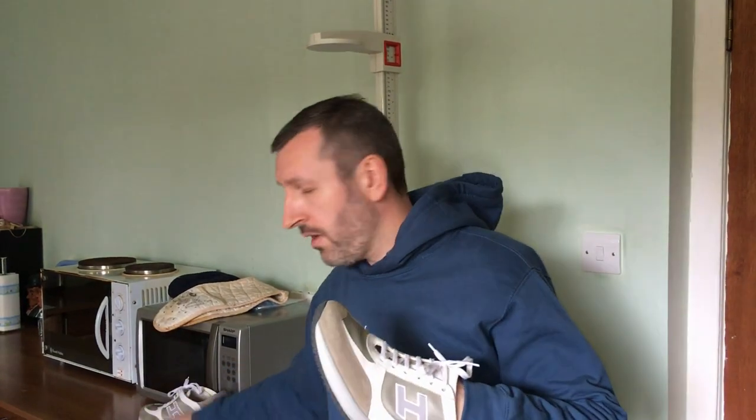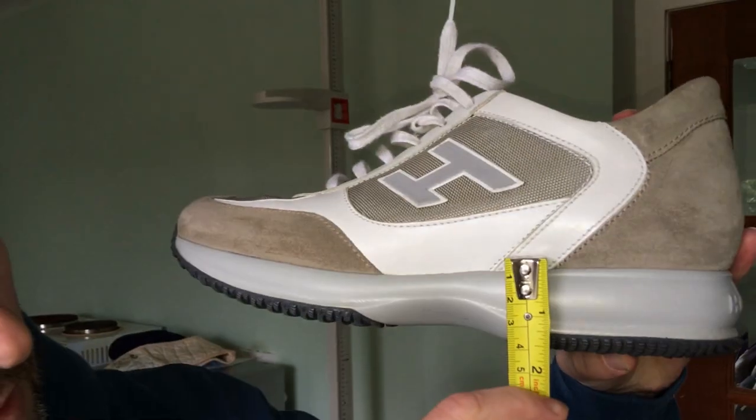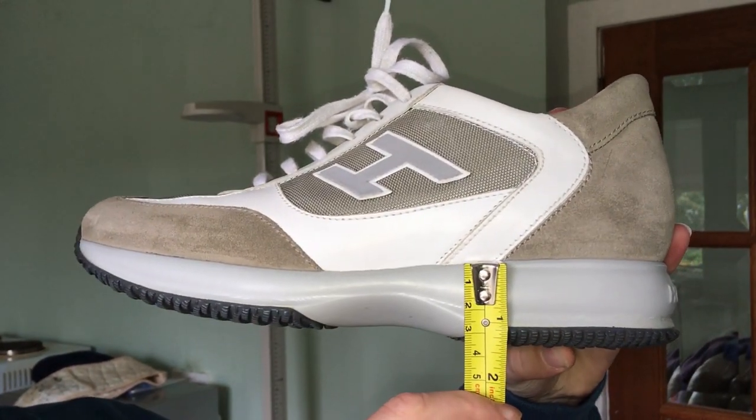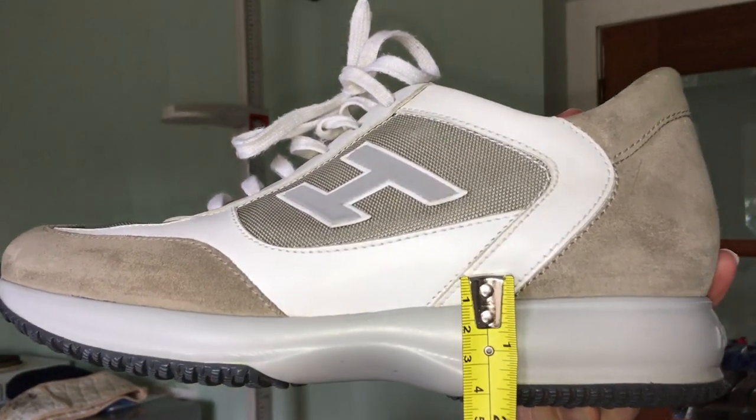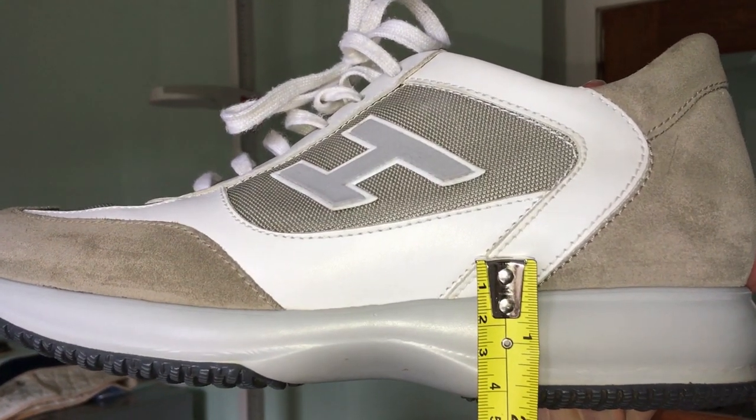In fact, I'll show you with a tape measure. The thickness of the sole is almost 1.5 inches, which means the insole is another half inch. So guys, thanks for watching and keep walking tall like Rob Paul.